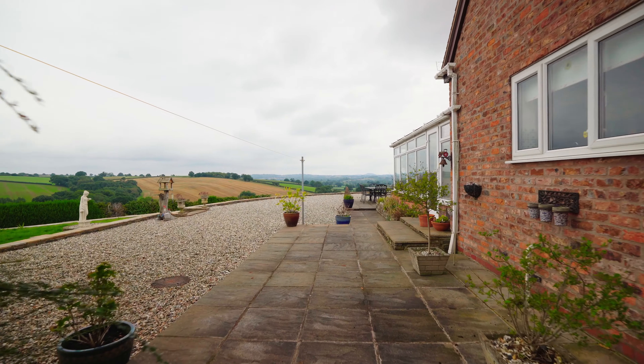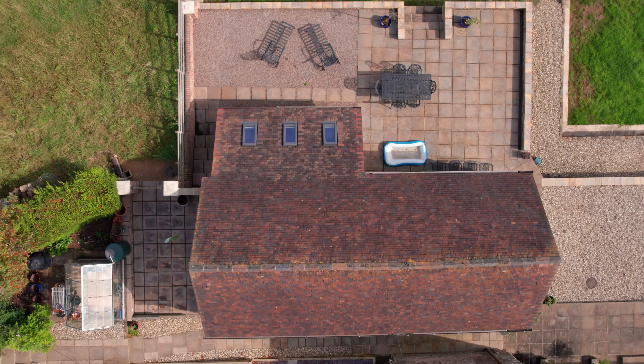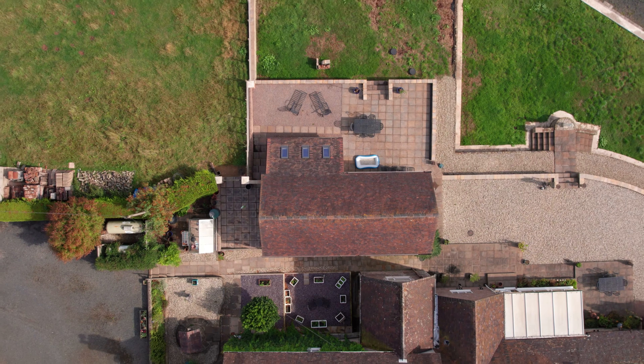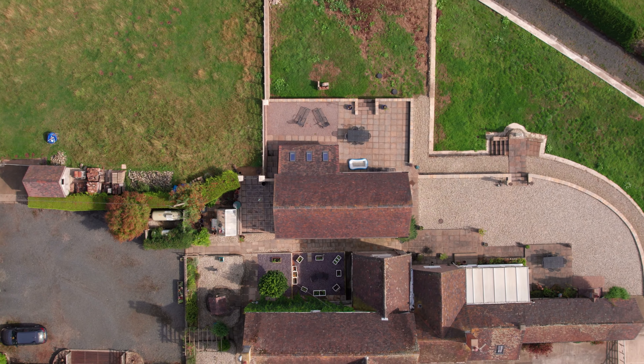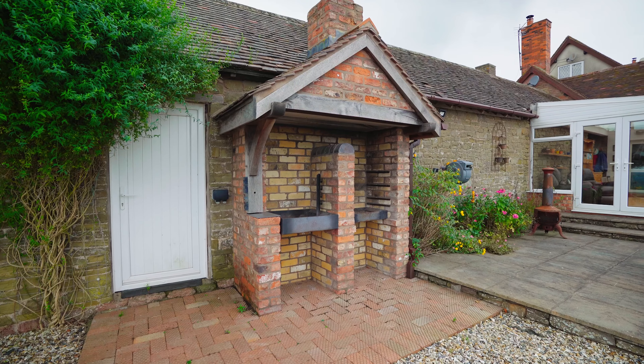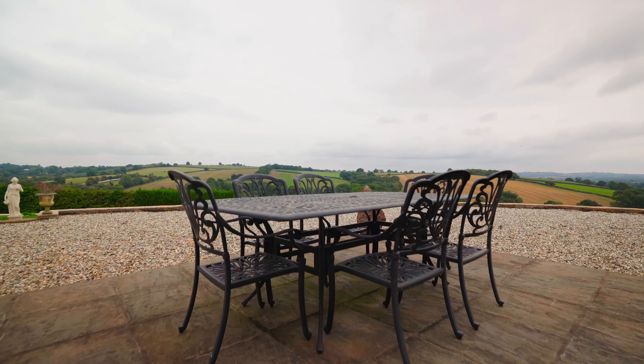To the rear of the property there are various tiered levels of lawned area, gravel and patio, all taking into account the stunning countryside views. There is also a fabulous outdoor brick-built barbecue with a door on the left that leads through to the garden kitchen.